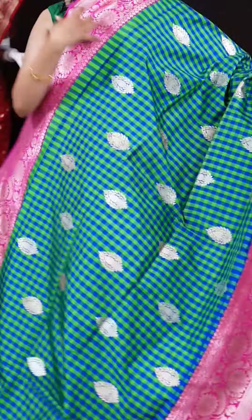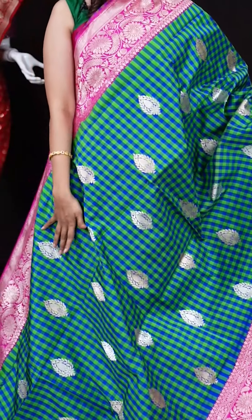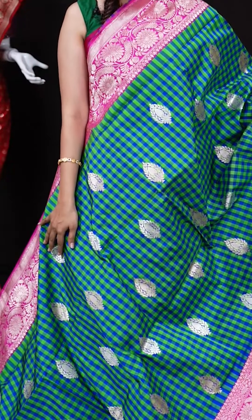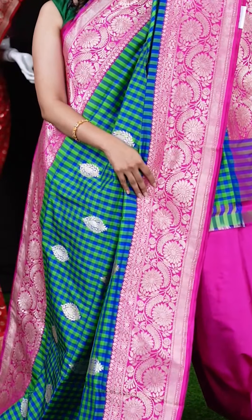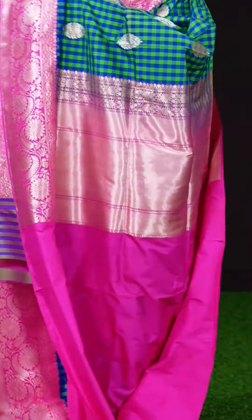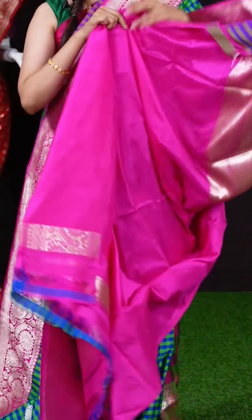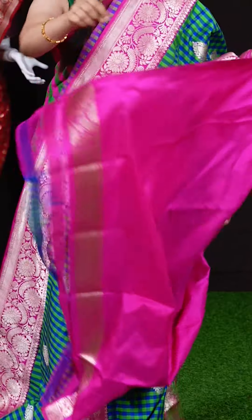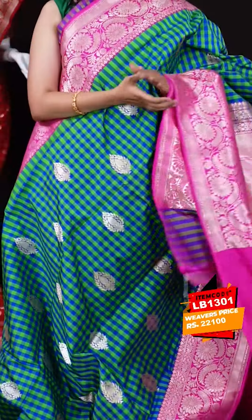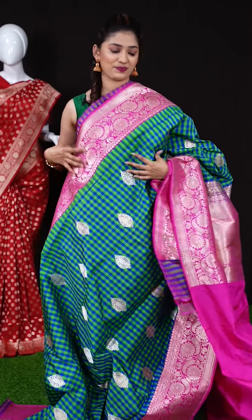We have a blue-green color checks saree with a lovely pink color combination. All over the body we have checks with silver zari booties, and on the border we have a pink color contrast designer border. The pallu is also a pink color contrast grand pallu, and the blouse is a pink color contrast plain blouse with border. The item code is LB1301 and the weaver's price is 22,100 rupees only.